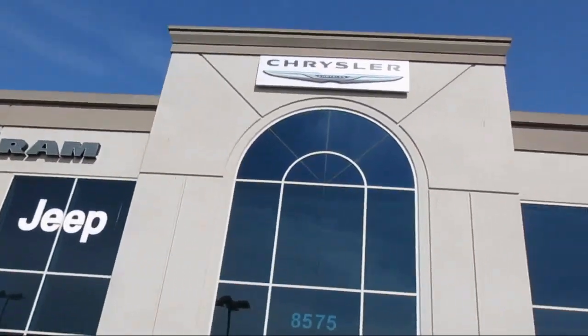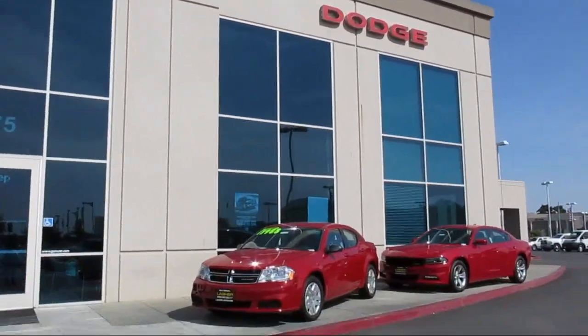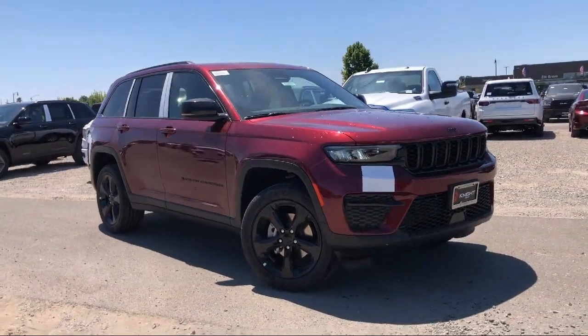Welcome to Elk Grove Dodge Chrysler Jeep Ram. Here's a look at another one of our great vehicles from our huge selection.